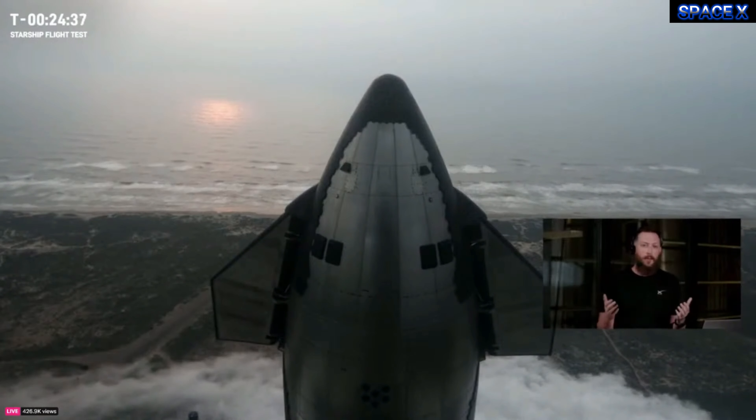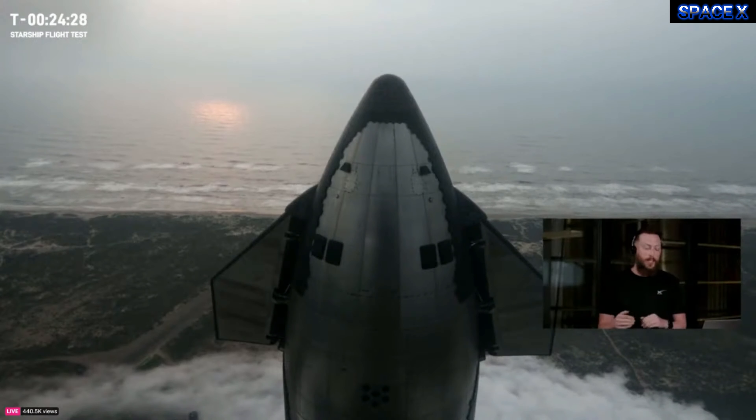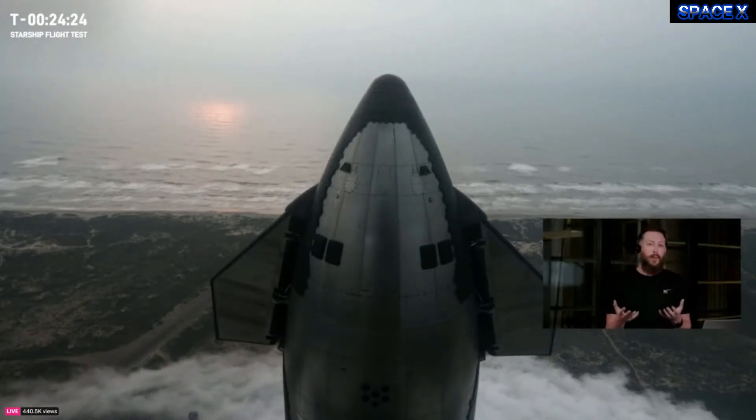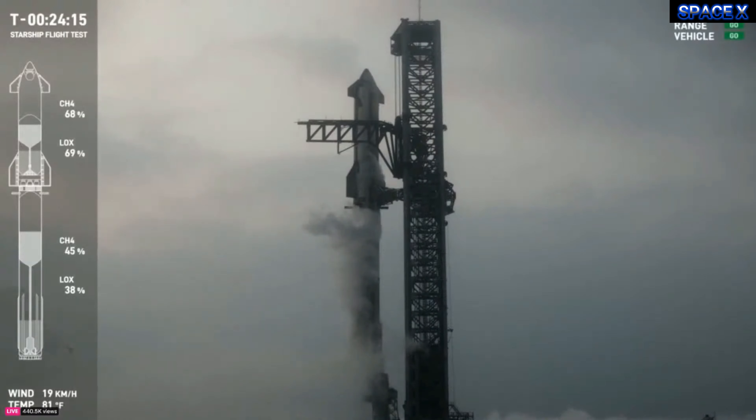Let's check in with Dan at Starbase. Everything has been going really smooth. We did have the red team go in a little earlier to fix a ground side issue, but that was taken care of — that's why we slid a little bit later into our window. As of right now, we are on track for liftoff at 7:50 a.m. Central Time, 12:50 UTC. We are actively loading propellant onto Starship and Super Heavy. Those frost lines are ticking up as we load liquid methane — that's our fuel — and liquid oxygen — that's our oxidizer — onto both vehicles.